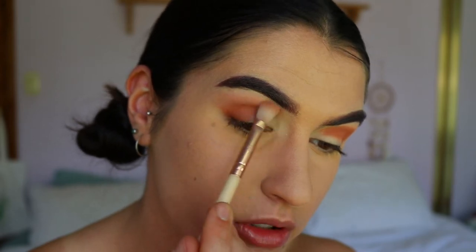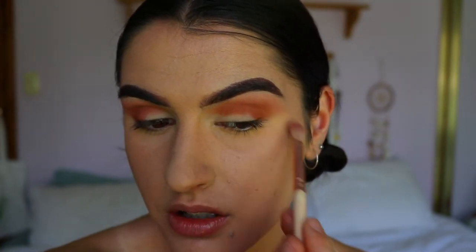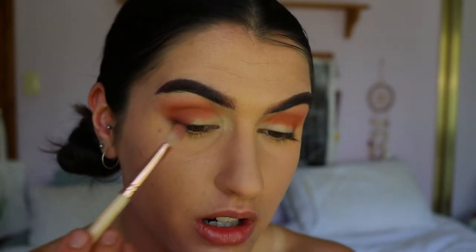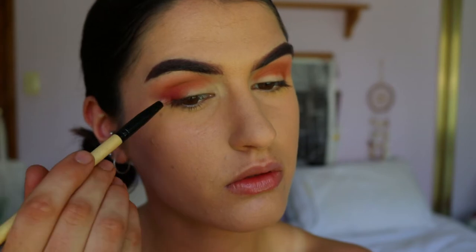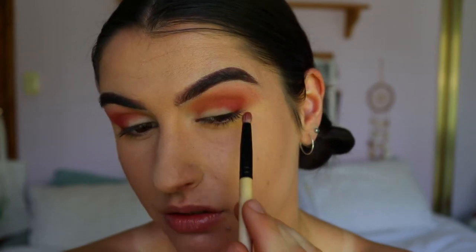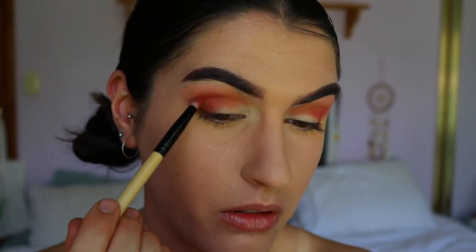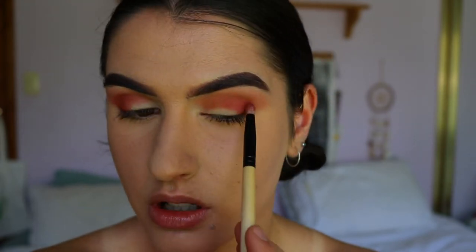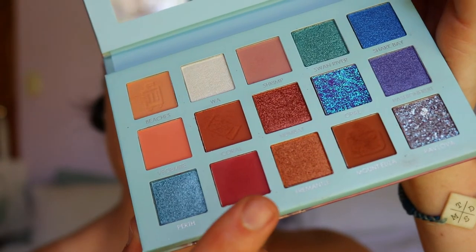Next I'm going to dip into Coral and a little bit of Mount Eliza on my petite crease brush, packing that on the outer corner. There's a slight bit of fallout but nothing too major. I'm dragging that through the crease a little and taking some Shrimp to buff out the edges. They're all blending out so smoothly together — no choppiness, no patchiness, just blending smoothly into one another. I'm going to take the shade Coral Reef on a pencil brush to pack on my outer V to deepen it up.